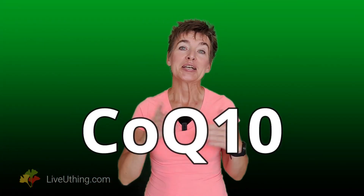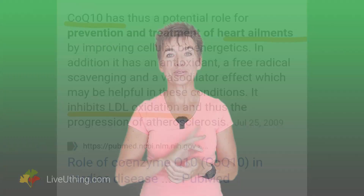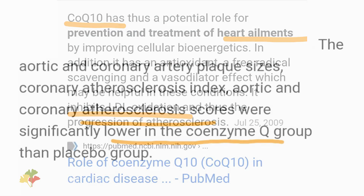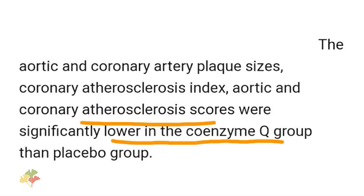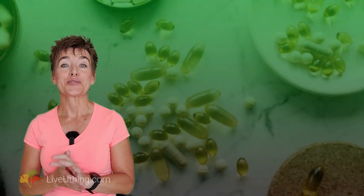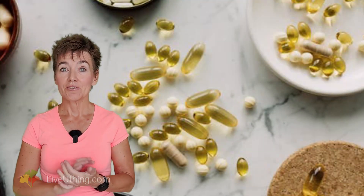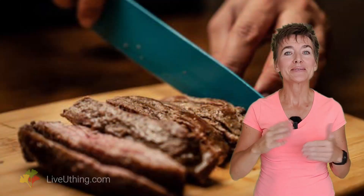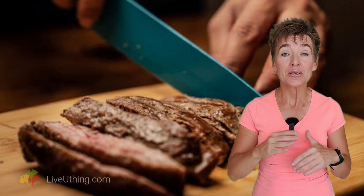Let's talk about Coenzyme Q10. CoQ10 is one of the key antioxidants for the heart. CoQ10 prevents cholesterol oxidation, improves heart function, and contributes to vasodilation. CoQ10 can stop and prevent arterial plaque. Fatigue and muscle weakness may be the first signs of CoQ10 deficiency — watch out for those little subtle signs of ill health. Muscle fatigue may include heart fatigue, and a prolonged CoQ10 deficiency may not only lead to physical and mental fatigue, but can also lead to heart pathology.